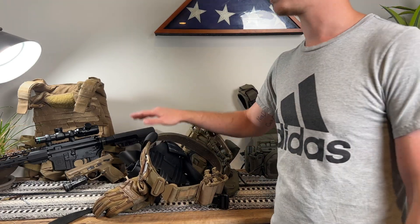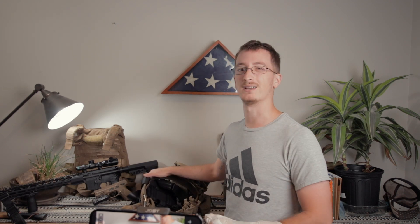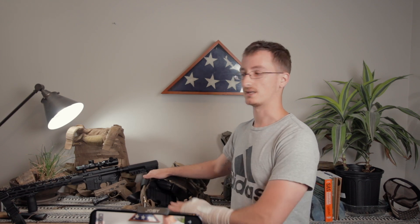Going into the belt itself, this is from 5.11. Do I recommend it? If you're starting out and you just want a decent belt for relatively cheap, it's a great option. I think this was around $90 or $100. There are a lot better belts out there, but this is a fantastic place to start.